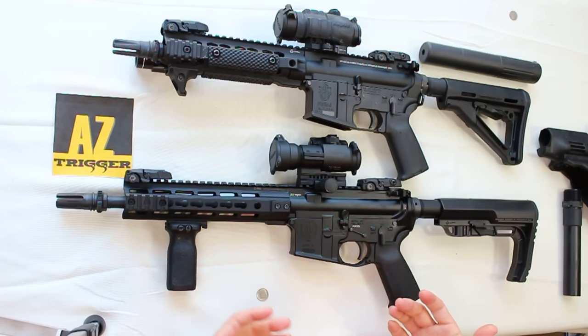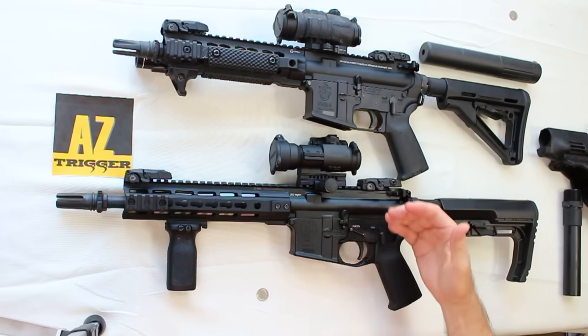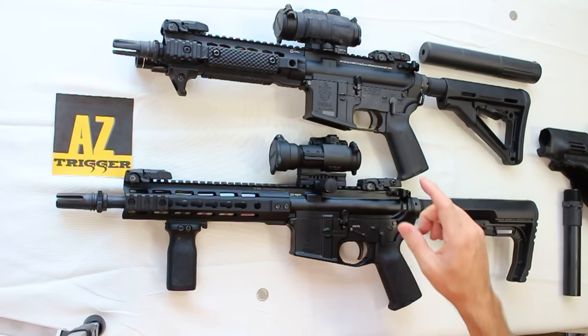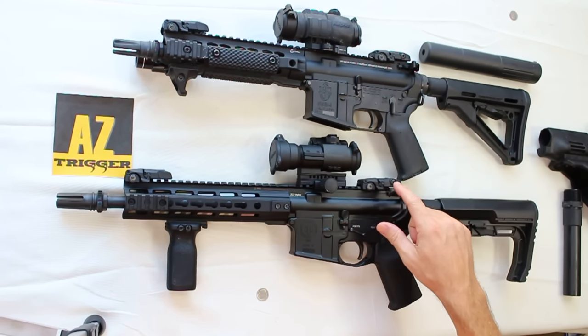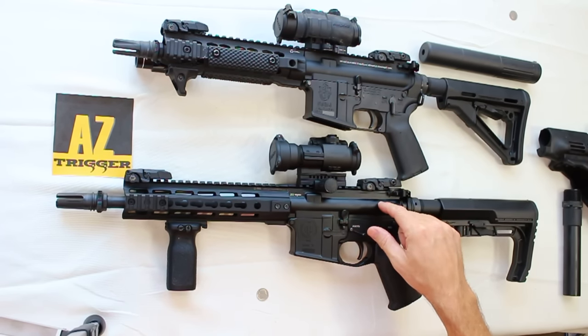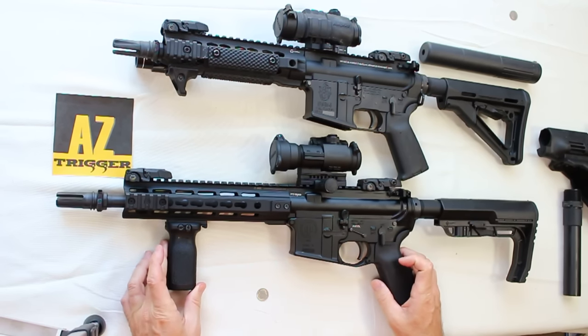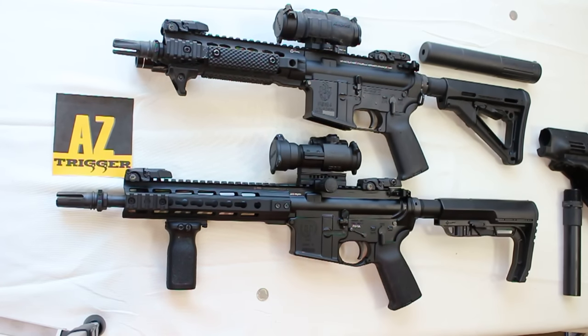Now, what are some of the disadvantages? First, as we mentioned, there are restrictions on interstate transportation and ownership. Some states allow you to buy SBRs, others don't, and transfer restrictions apply. Also, going through a background check and approval means you must register your SBR with the BATF. Some people aren't comfortable with the government knowing they've registered a firearm, but with SBRs, you have no choice — you must register it to own one legally.